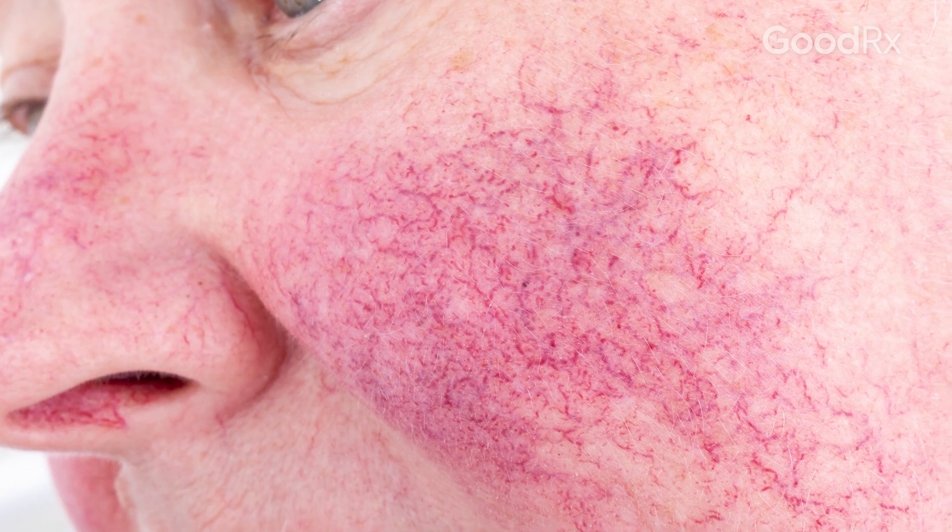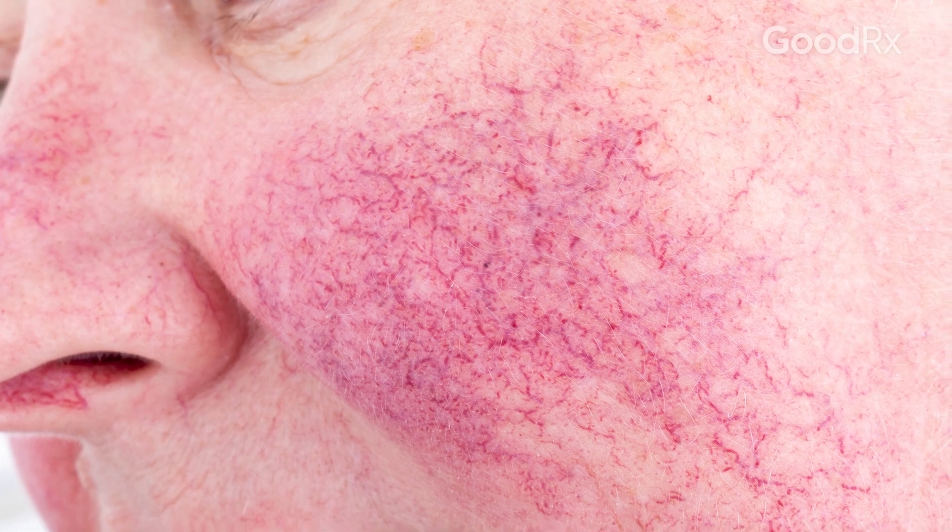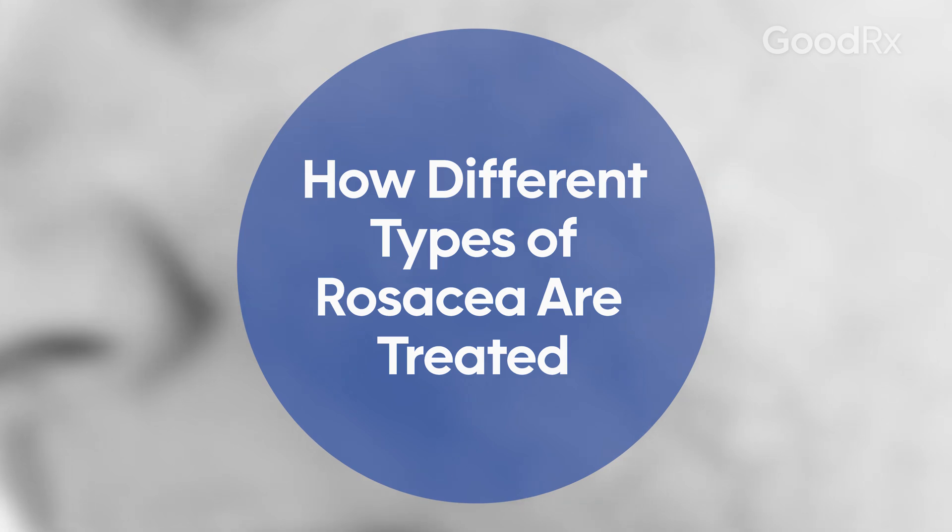Rosacea is a chronic inflammatory condition that affects the skin. It often presents with red patches on the face, often the mid-face, with pustules and papules. It can affect the eyes. It can also cause thickening of the nose and chin, and often chronic rosacea can present with discreet, traceable dilated blood vessels on the face.